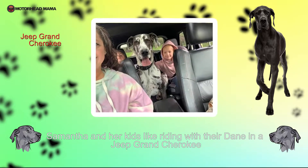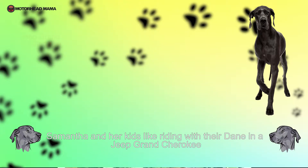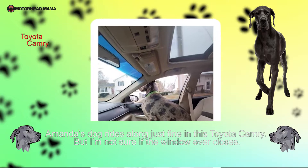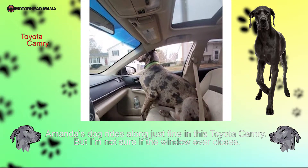Samantha and her kids like riding with their Dane in a Jeep Cherokee. Amanda's dog rides along just fine in this Toyota Camry, but I'm not sure if the window ever closes.